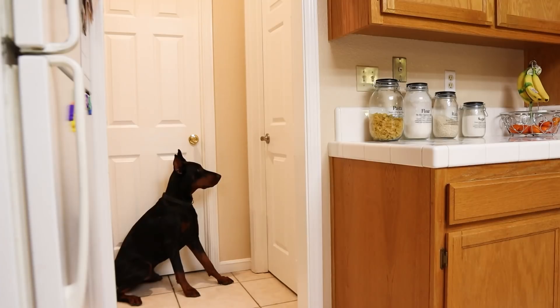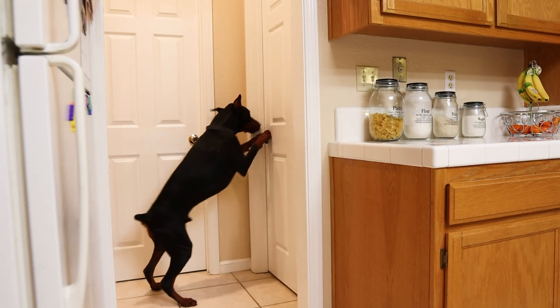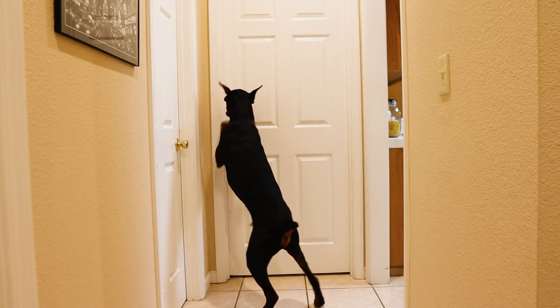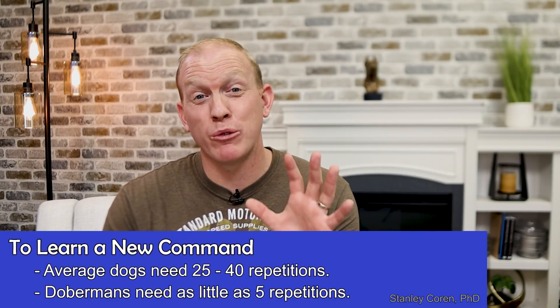Up next is a Doberman's intelligence. There's a doctor named Dr. Stanley Coren of the University of British Columbia who has spent a significant amount of his career studying canine intelligence. He's determined that dogs in general have the ability to learn over 150 different human words and have the equivalent intelligence of a two to two-and-a-half year old human child. He studied all the different breeds and determined that the Doberman is the fifth smartest dog breed in the world. In his book, The Intelligence of Dogs, he describes how the average dog will learn a new command with 25 to 40 repetitions, whereas a Doberman can learn a command in as little as five repetitions.